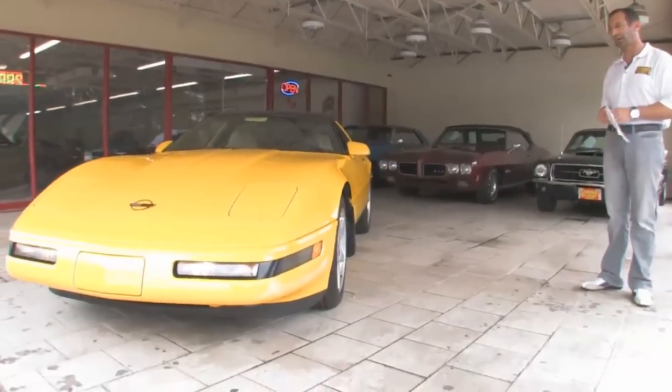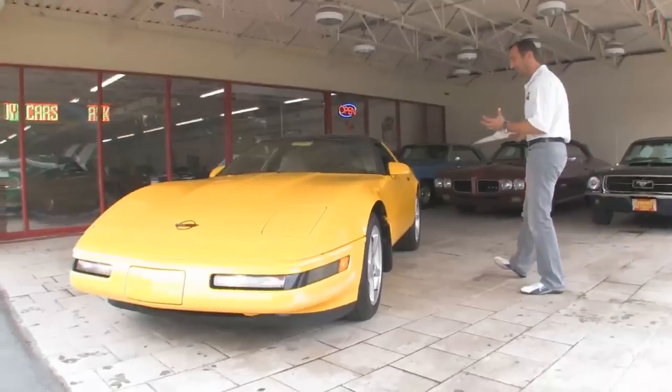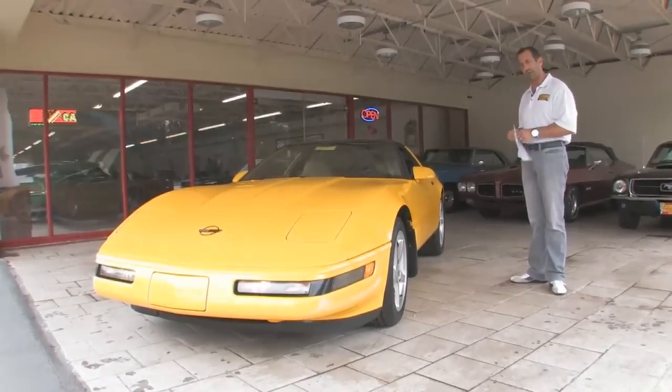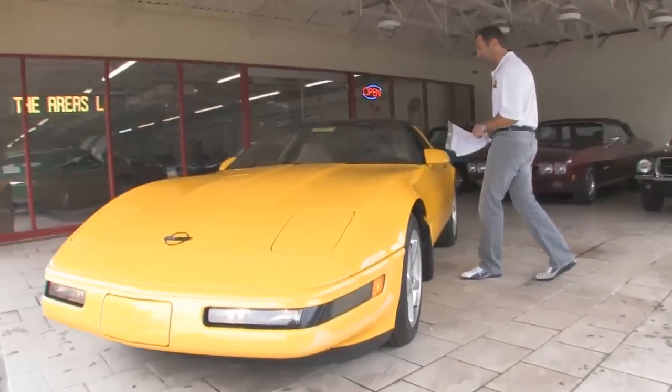It's so much different than yellow and black or yellow with any other colors, and I think it just looks great. This has clearly been taken care of. The paint is beautiful. It's got an upgraded set of alloys on it, a fresh set of tires on it. Like we said, it's been driven less than 5,000 miles a year.